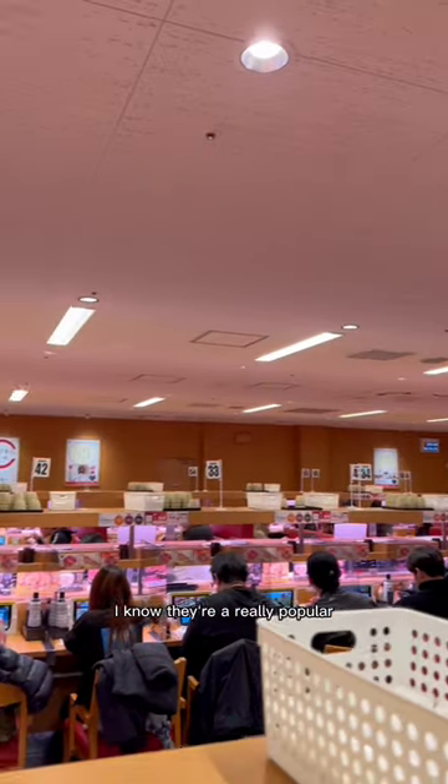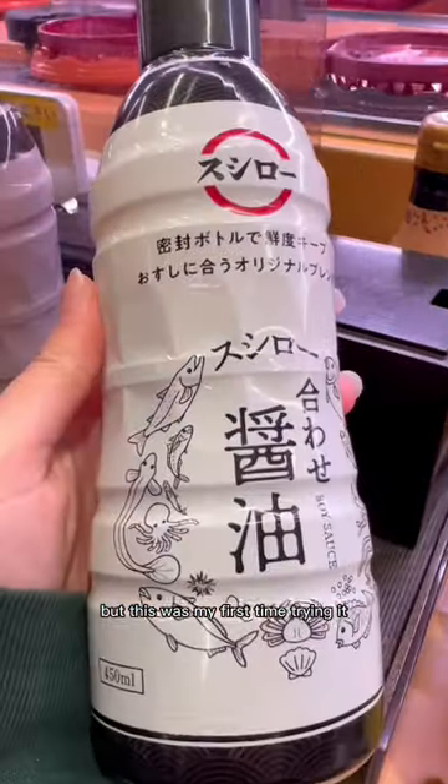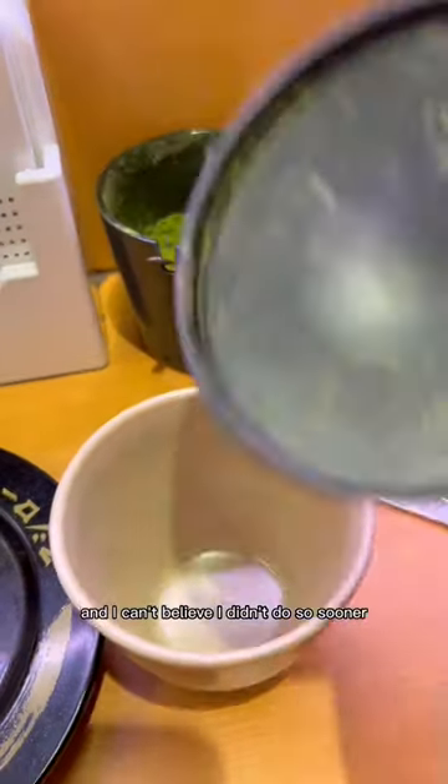I can't believe I've never tried Sushi Roll until now. They're a really popular sushi chain that has locations all over Asia, but this was my first time trying it and I can't believe I didn't do so sooner.